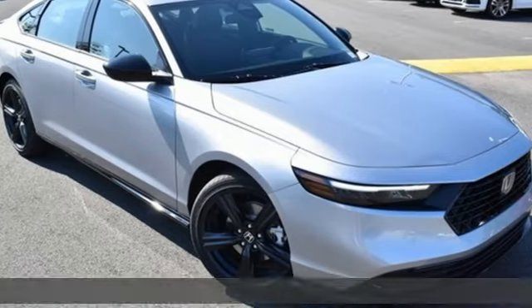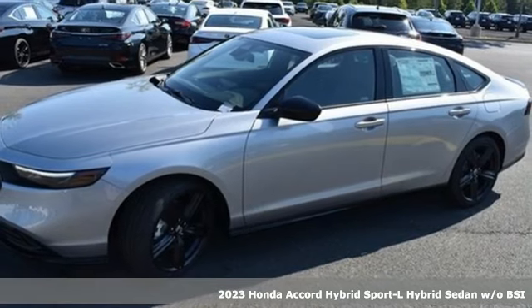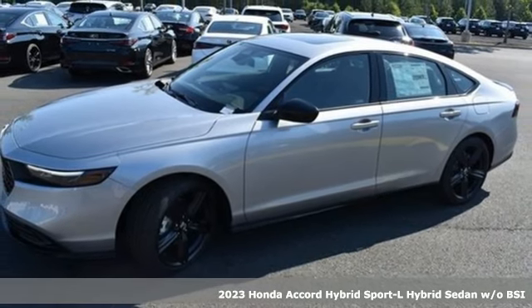It's a 2023 Honda Accord Hybrid. Every Honda is designed with the driver in mind. It comes with great features you'll love.